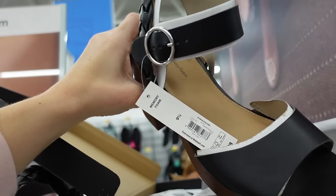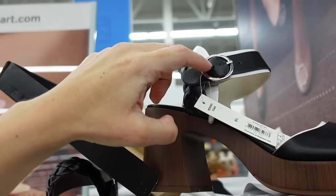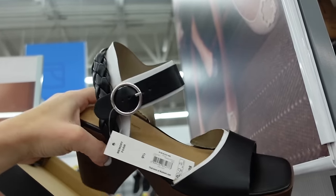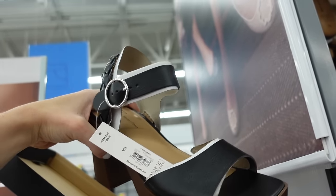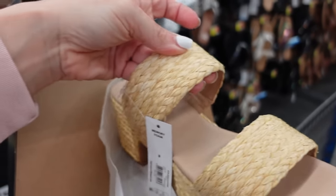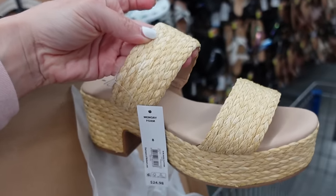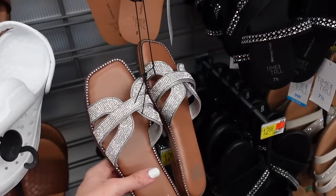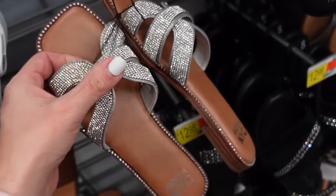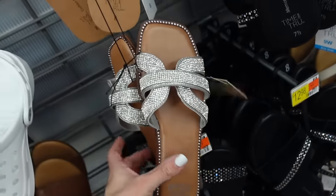Also new chunky heeled sandal. These have that square toe, it's a wood look heel with the buckle detail, also has that braided strap — $24.98 from No Boundaries. Also new straw mules from No Boundaries — these have that platform, double strap with the chunky heel — $24.98. New slides from Madden NYC have that square toe, the cut out detail, all that rhinestone — going to be $24.